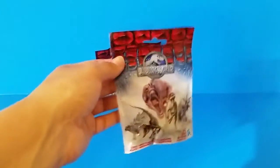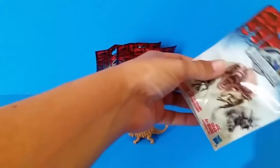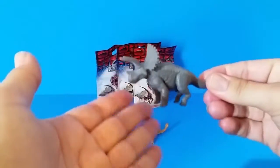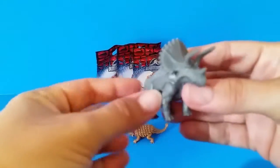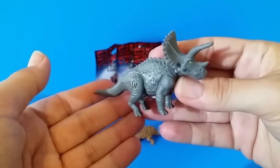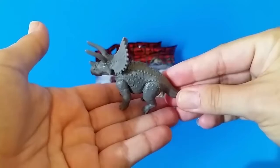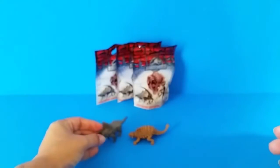We got five in all. I wish I could find more. I think they're sold exclusively at Walmart. Who's this guy? Whoa! He's got a big spiky shield behind his head. My dinosaur lingo and terminology is probably not all that great, so if any of you guys know more about these things than I do, please let me know — leave it in the comments. He's got this little spiky tail too.